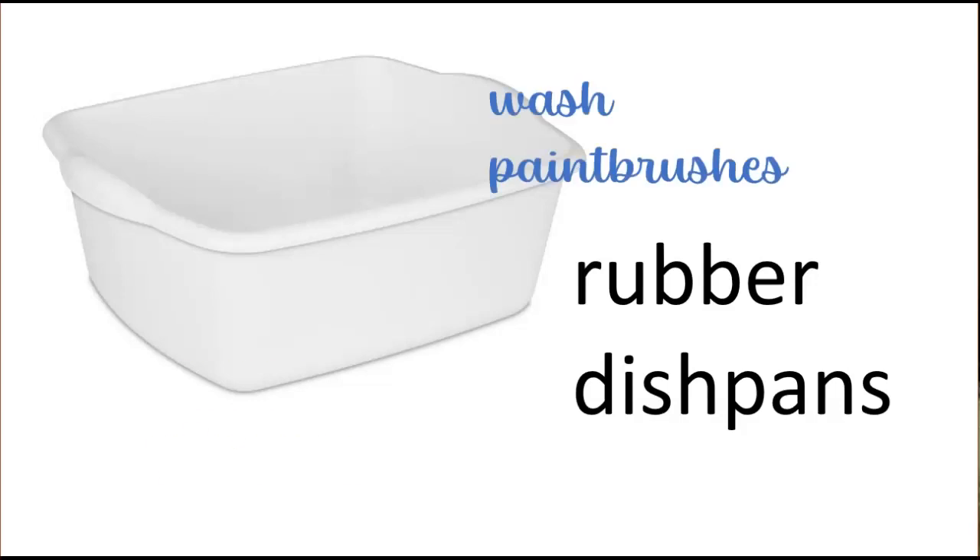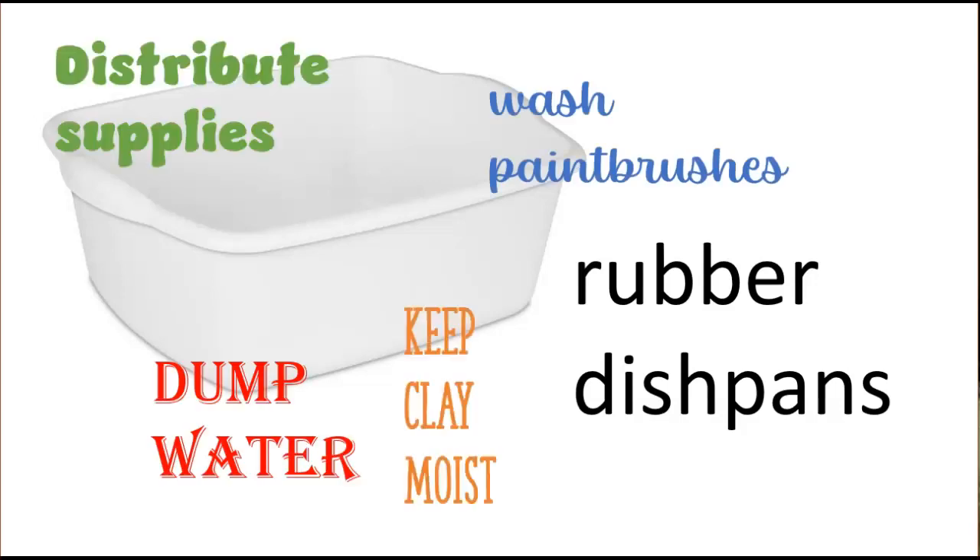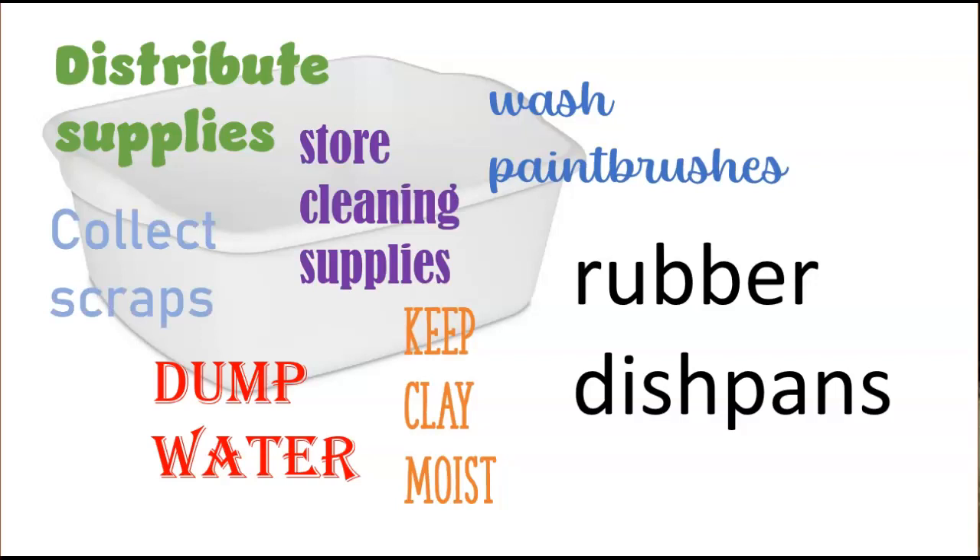Rubber dish pans. There are too many uses for rubber dish pans, more than I can name, but you will be happy you have them. I keep mine in a big stack just under a counter, and I can pull them out whenever I need to distribute something or clean something. I keep my towels in them as well.